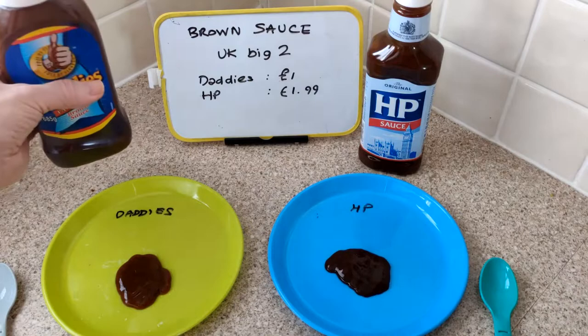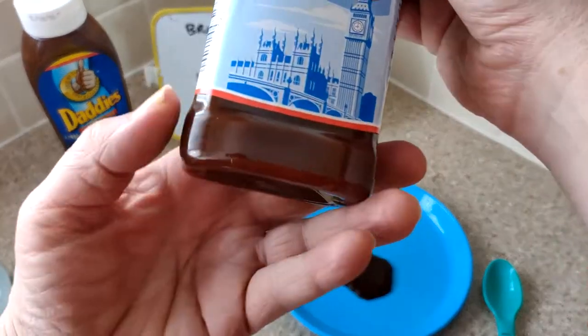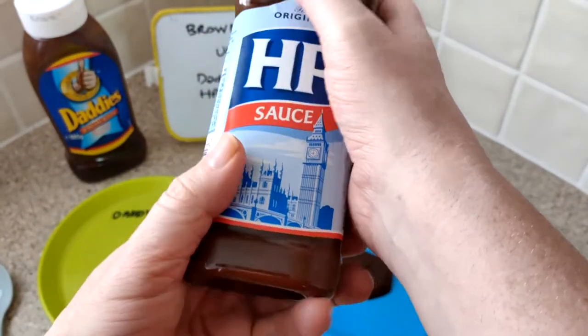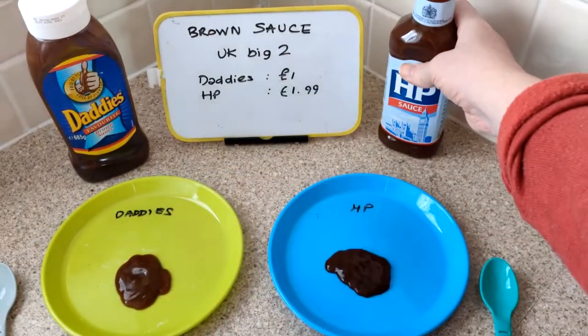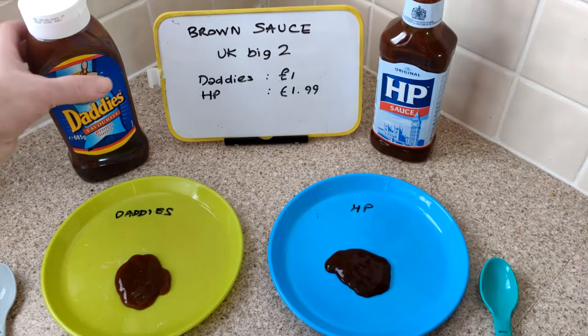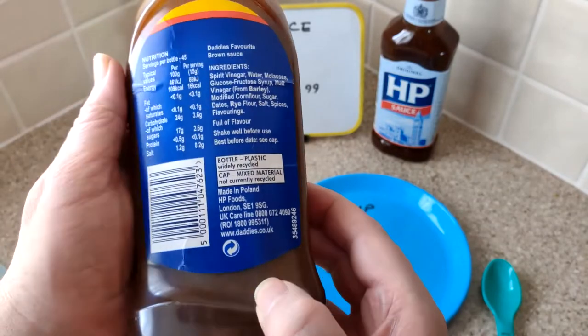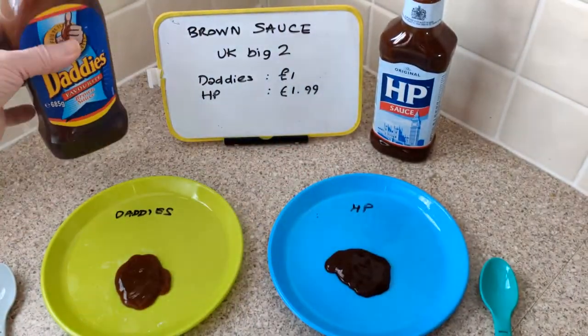The HP cost £1.99 from Lidl, and I think that's actually a cheaper price than most - I think most are around £2.50. I wish I'd bought the smaller one because I've got brown sauce all over the place now. This is 600 grams, and this one is 685 grams - it's funny, it looks a lot more.